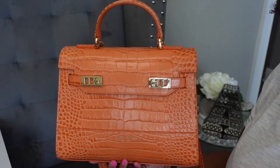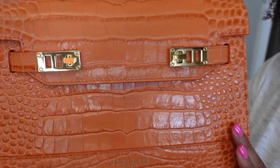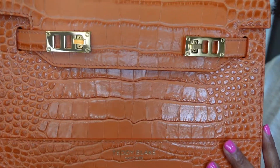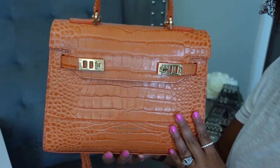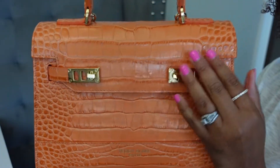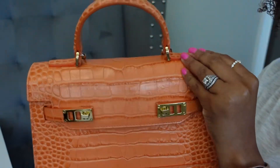So let me show y'all some close-ups. Here's what the bag looks like up close — I'm going to bring it a little bit closer so you guys can see the texture and detail. I love it; this croc print is absolutely gorgeous. As you can see, it has these two clasps right here, a handle, and gold hardware.